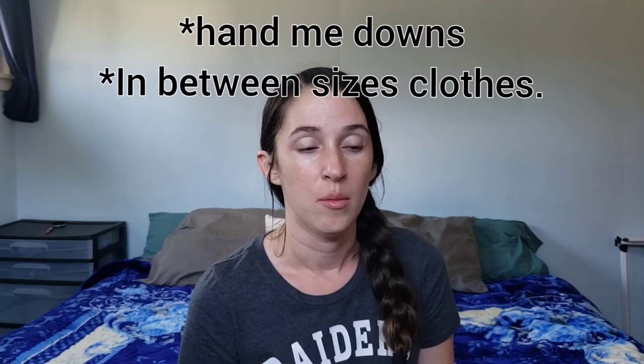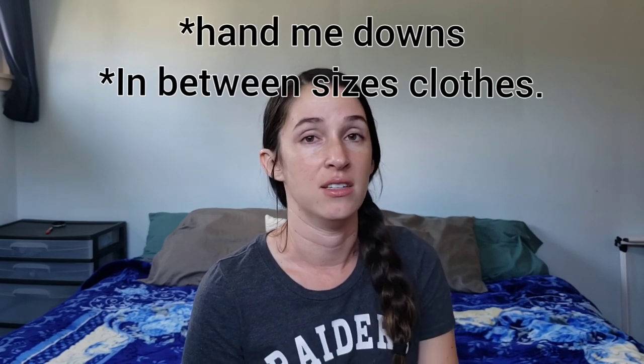Hey guys, welcome to my channel. I recently posted a video about how minimalist I am with our kids' toys. We have a five-year-old, a three-year-old, and a one-year-old, and I wanted to also show you how I store all their clothes. Because all three kids are girls, I can do hand-me-downs for days, and that's what I do.